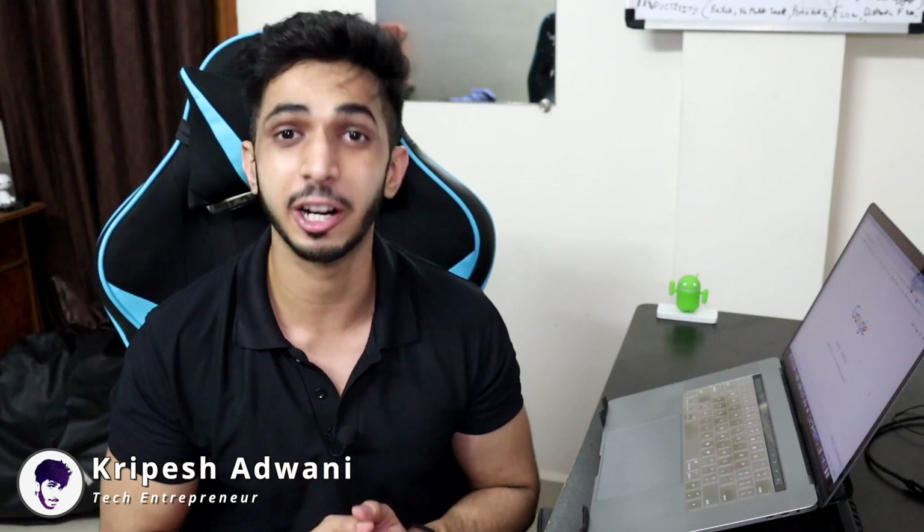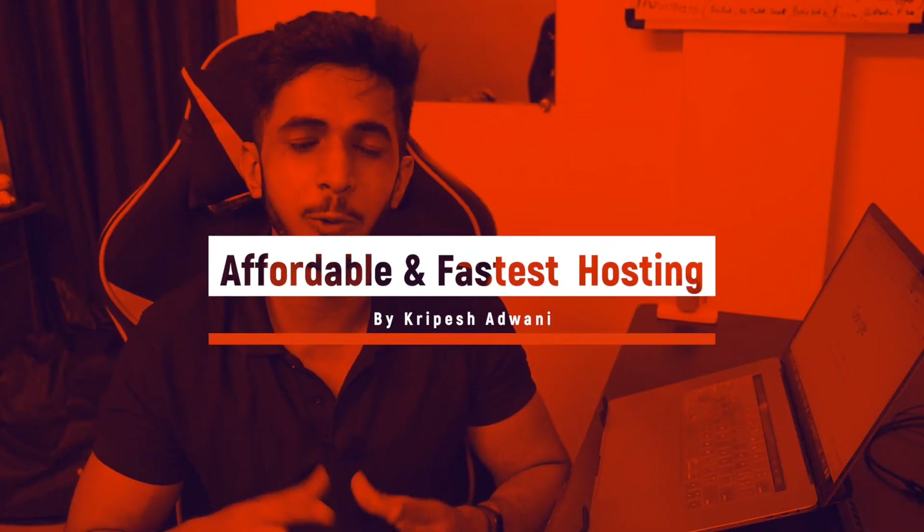If you are looking for affordable and fast hosting, this video is good for you. Hi guys, my name is Kripesh Adwani. Today we will talk about the affordable and fastest hosting in India for 2019.